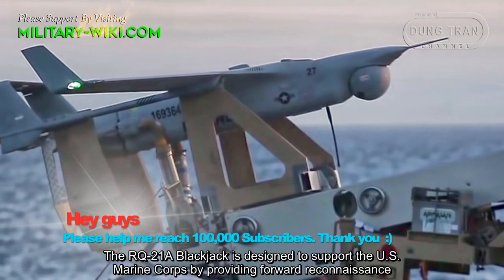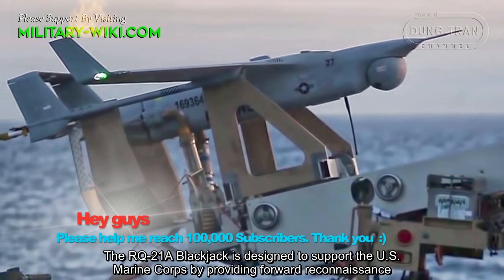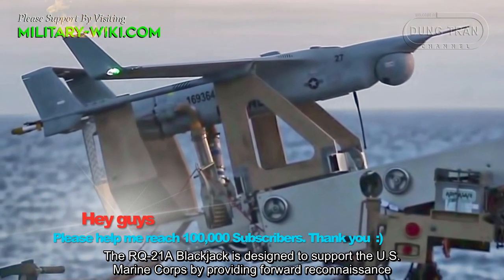The RQ-21A Blackjack is designed to support the US Marine Corps by providing forward reconnaissance.